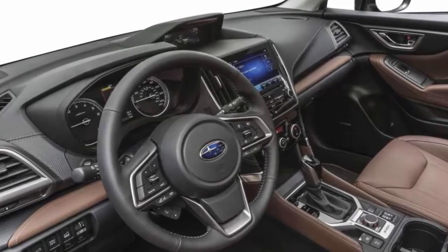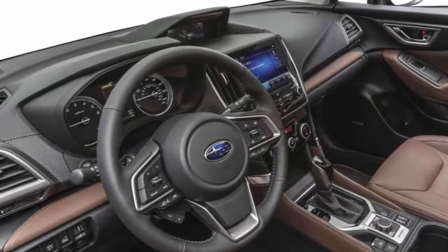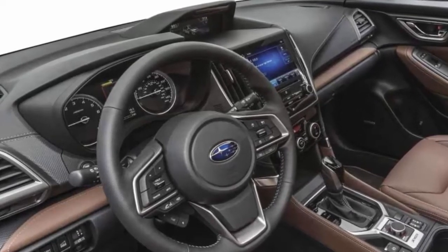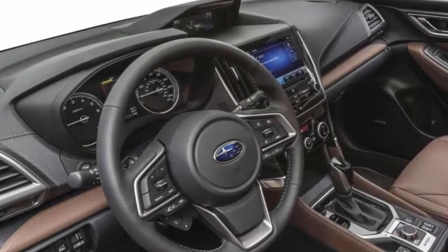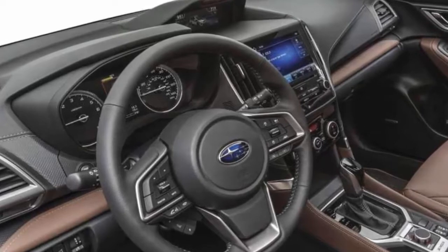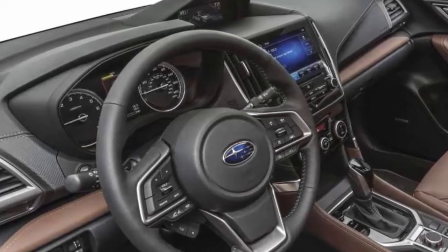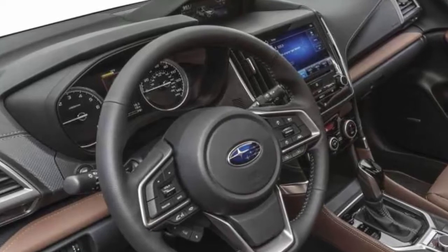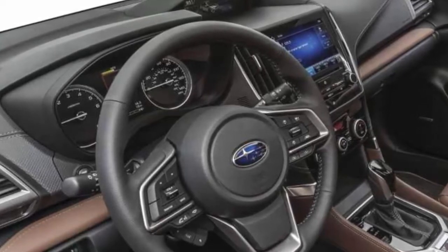Under hard acceleration in automatic mode, it also mimics a conventional automatic with simulated shifts. The Forester is equipped with a system called SI Drive that allows the driver to select throttle characteristics for fuel economy — Intelligent — or maximum performance — Sport, called Sport Sharp on the Sport trim. The horizontally-opposed engine, also called a boxer or flat engine, has cylinders that lie supine on both sides of the crankshaft, resulting in a lower center of gravity, which contributes to more secure road-holding and handling.